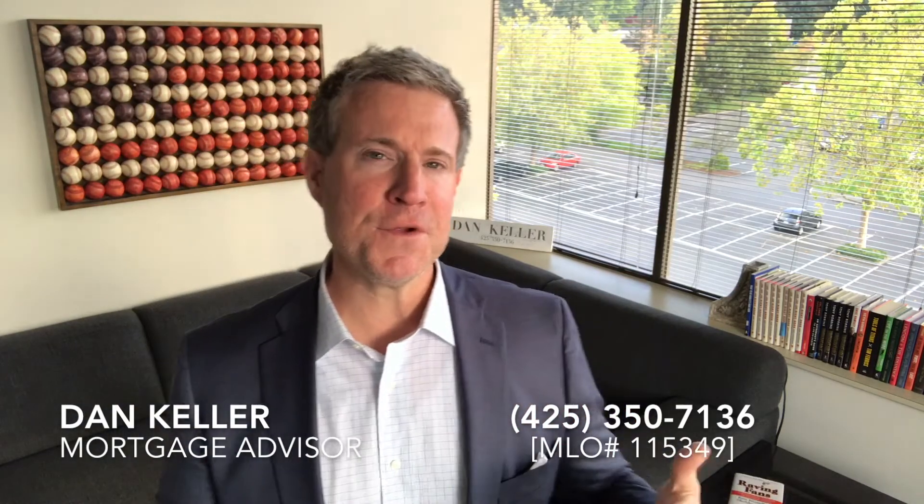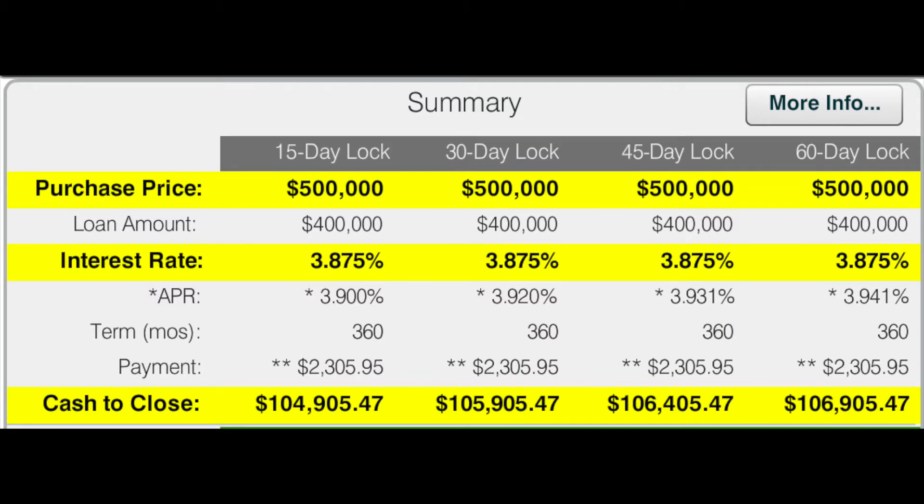What are the terms for your rate lock — how many days is it good for? The shortest time period is a 15-day lock. The most common is a 30-day, then there's a 45-day lock and a 60-day lock. There's no upfront cost to lock in those rates, but the difference in closing costs or points between a 15-day lock and a 60-day lock may be about 0.50%. On a $500,000 loan amount, that's about $2,500 in closing costs — with a 15-day lock being a little less expensive.